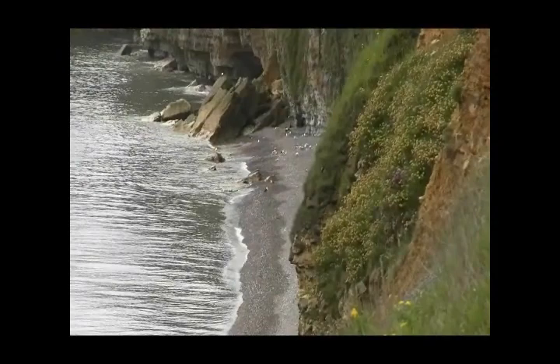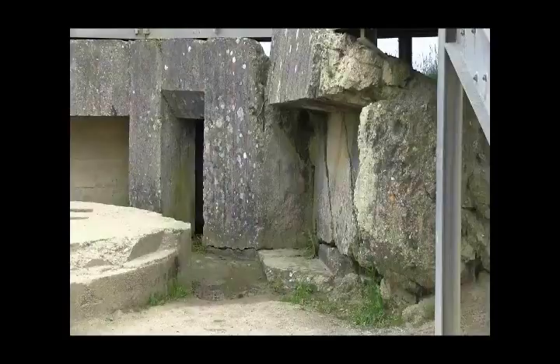This is the beach where the Rangers landed. They had 20 landing craft, and they also had ducks that were equipped with fire ladders. However, the ducks could not get close enough to the cliff due to the shell holes, so the Rangers fired grappling hooks up and scaled the cliff.